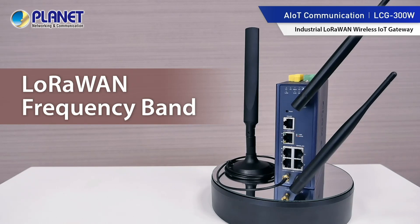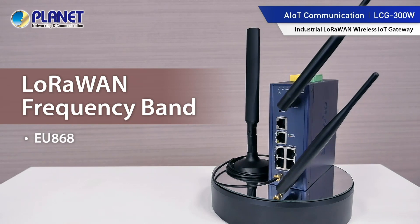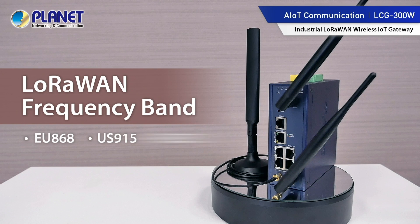With LoRaWAN frequency bands in EU860, US915, and AS923 MHz, data can be transmitted over a very long range with low power consumption.